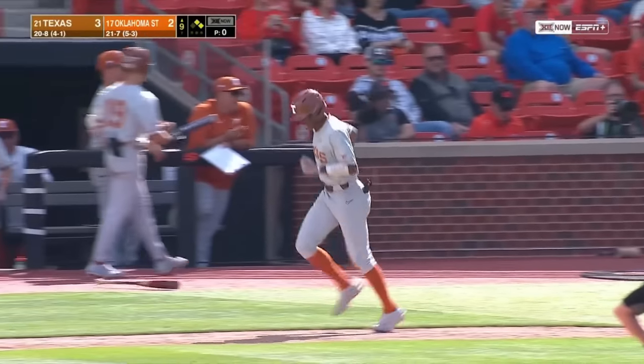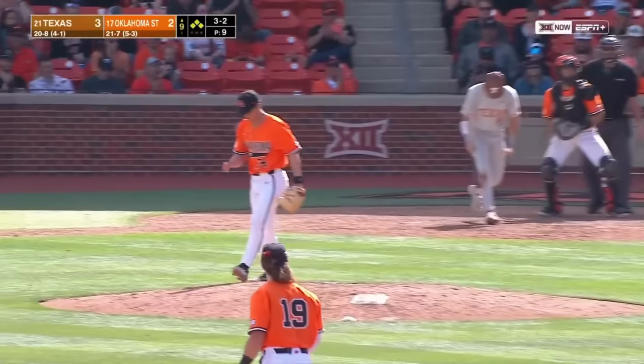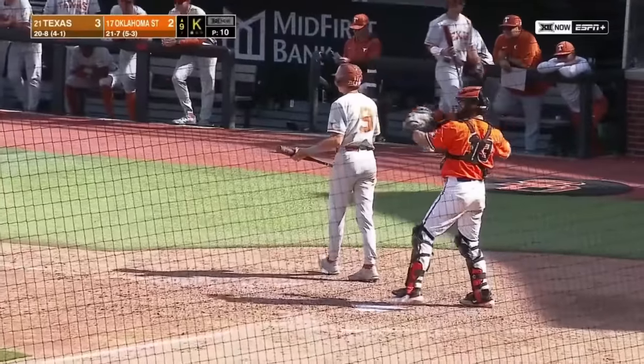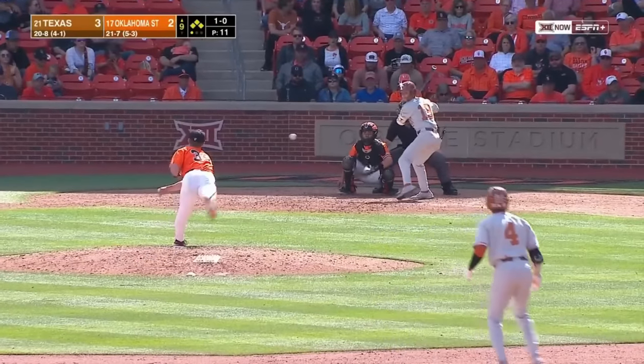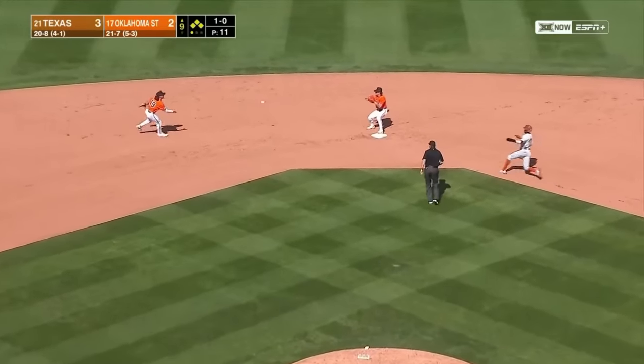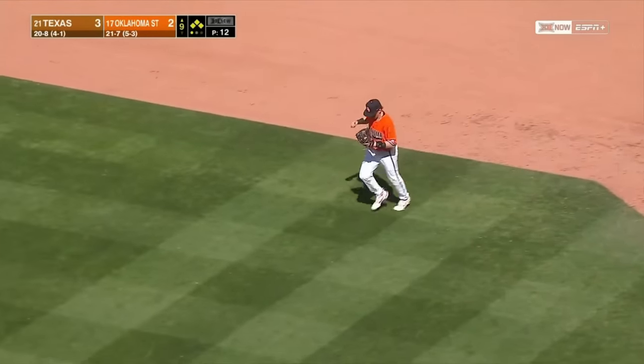The bases are loaded, nobody out — and he struck him out. So Mitchell Daly — here's your double play. Out at second and out at first — a double play.